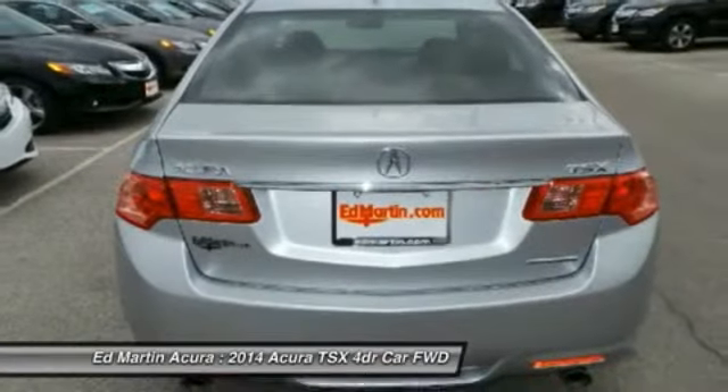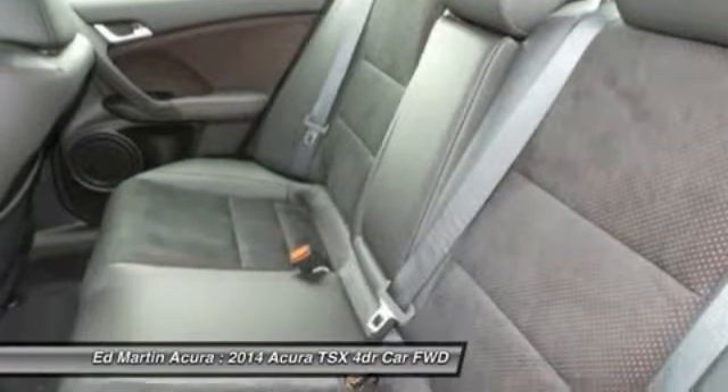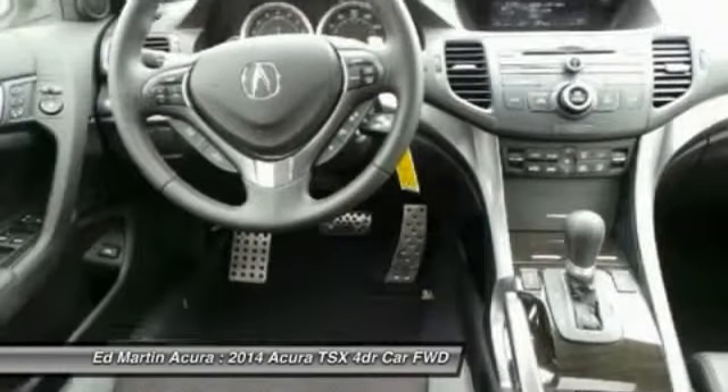Aluminum wheels, four-wheel disc brakes, cruise control, auto dimming rear view mirror, and keyless entry.